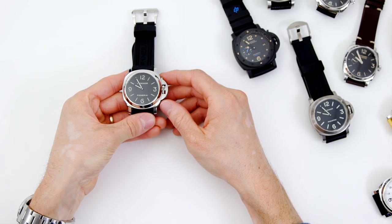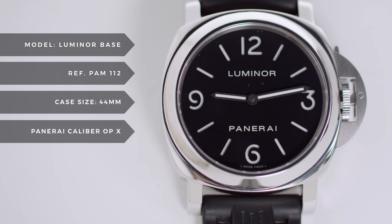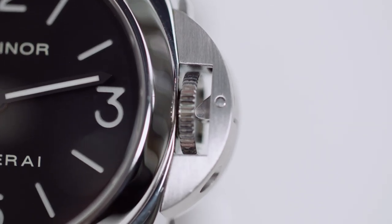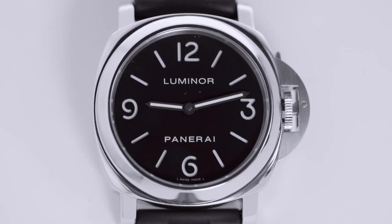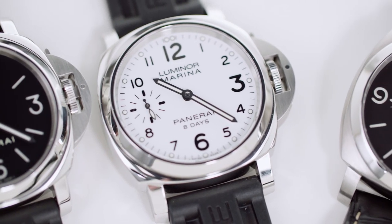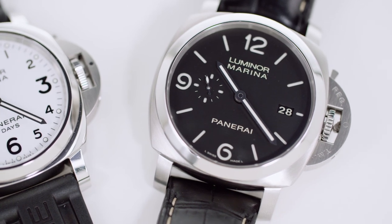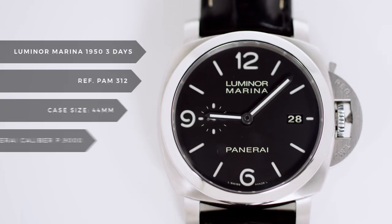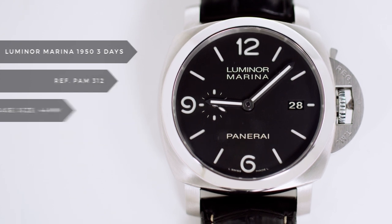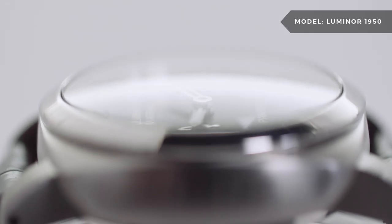The Luminor was the successor to the Radiomir, starting in 1941 with a new patented luminescent substance called Luminor and culminating in a new case design and the now iconic half-moon crown guard. This allowed for improved water resistance. The Luminor has now become the flagship Panerai watch, with over 60 current models to choose from. The most common Luminor is the 44 millimeter version. Similar to the Radiomir 1940, we wanted to highlight the Luminor 1950 because of its historical significance as the original Luminor. With its more curvaceous case and bulbous crystal, it stands apart from the more blocky design of the modern Luminor.